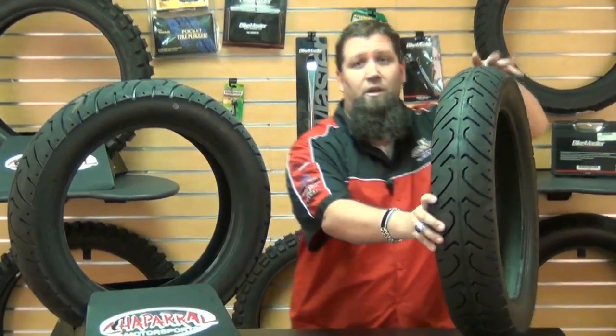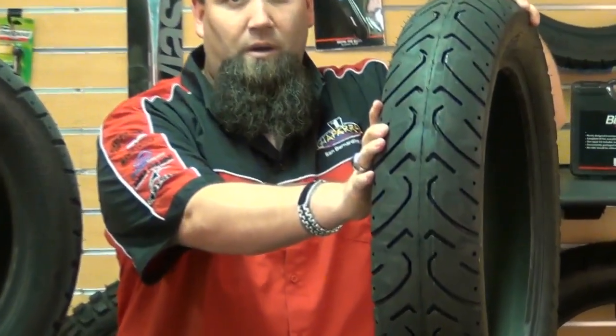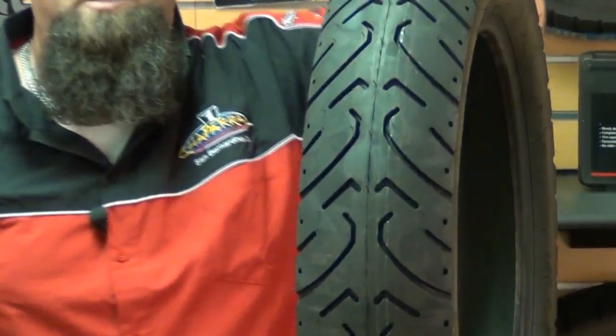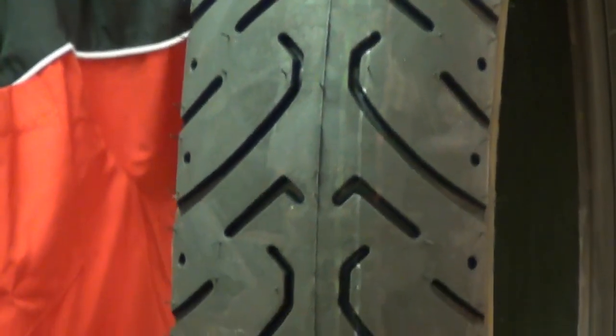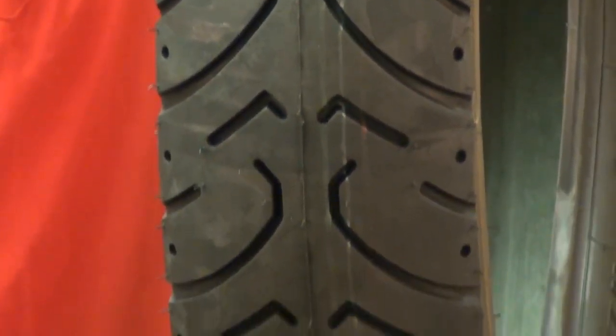They have a six-ply construction to aid in durability and longevity, and feature a nylon casing with special insert plies. The nylon insert plies were implemented to reduce heat and prolong the life of the tire. Combine that with the high mileage compound and you're looking at a great long-haul tire.